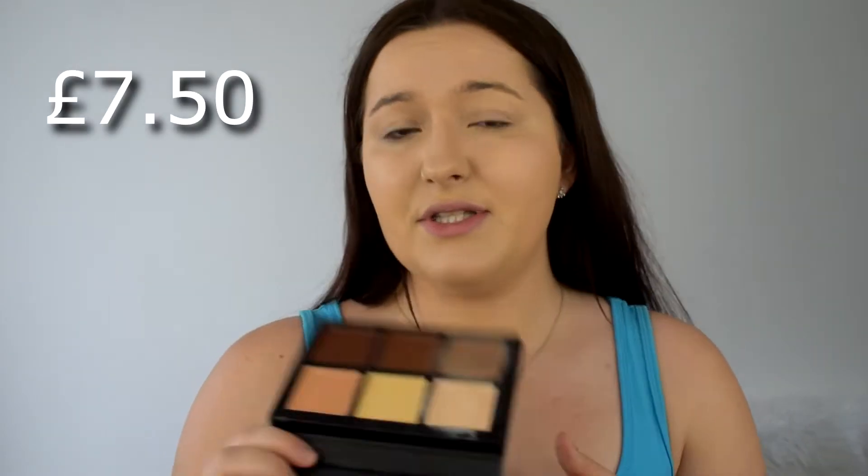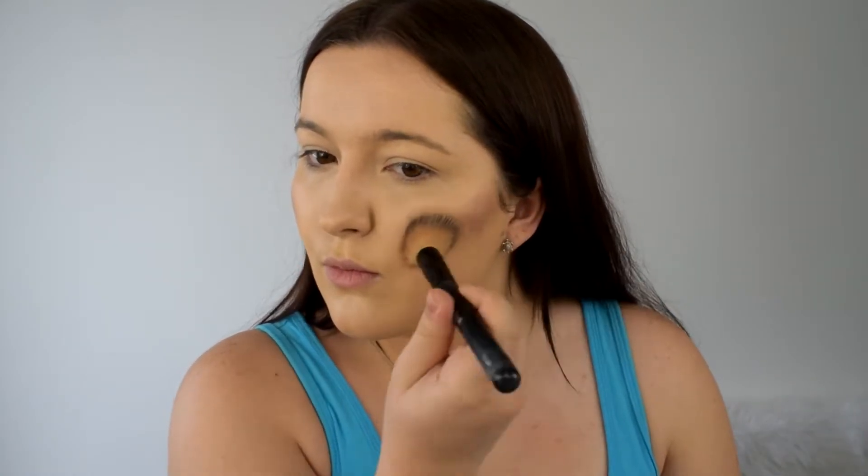Hopefully the contour will sort it out once I've contoured. I usually like how that foundation looks on my skin but I'm not a massive fan right now — it seems to be breaking apart a little bit, probably because my skin is really dry at the moment. I'm going to go in with contour using the Barry M Chiseled Cheeks palette, which is £7.50. It's quite dark for me but I'm just going to use a small brush to pop that on and then blend it all in.